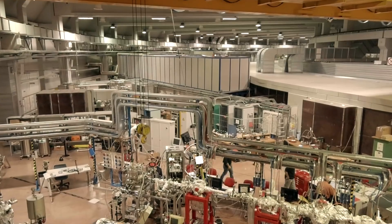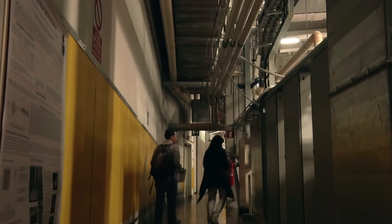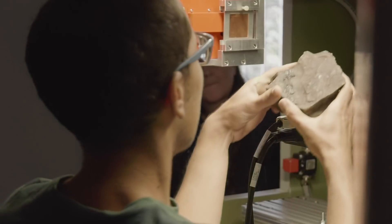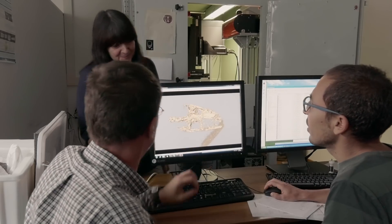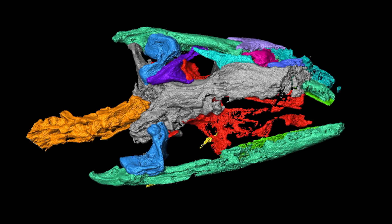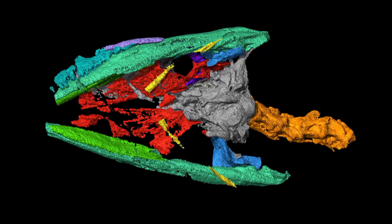Megachirella was taken to the ICTP electro-facilities in Trieste, northern Italy. Here, the specimen has been unveiled via a micro-CT scan, which allowed the reconstruction of its 3D anatomy. The 3D model revealed previously unknown morphological features of Megachirella, such as those of the underside of the specimen, which is embedded in the rock.